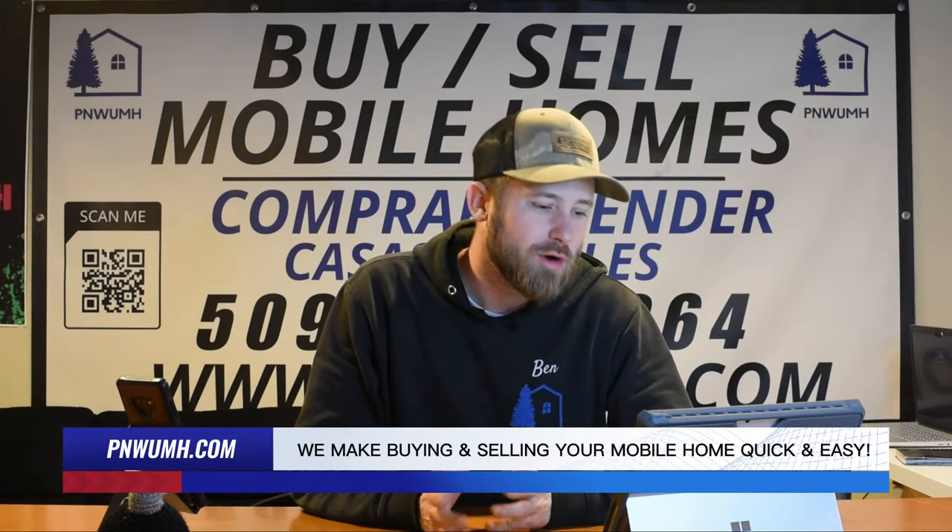Number two: festive wall art and prints. Deck your walls with festive art and prints. Whether it's classic Christmas scenes, holiday quotes, or DIY wall hangings, these additions can transform your living room into a winter wonderland. I am obviously not the decor master in the house, so if you know a family member that is more of a decor master, contact them — they will know what textiles are.